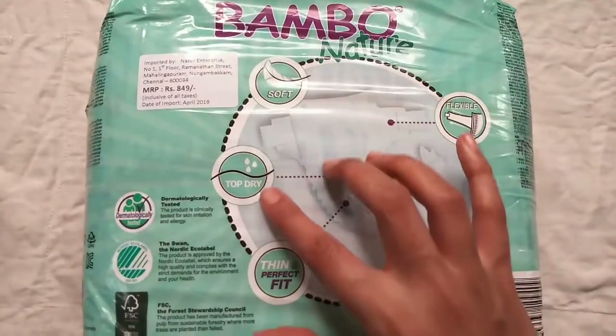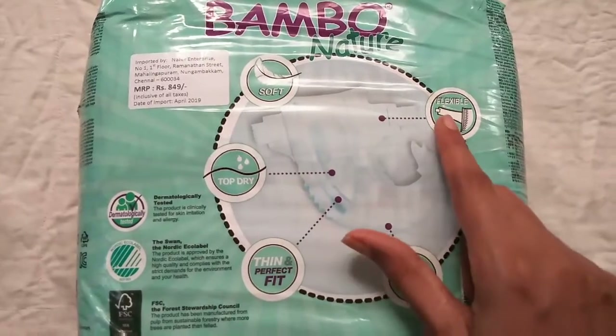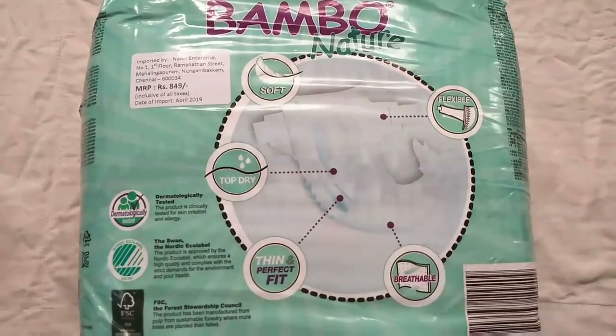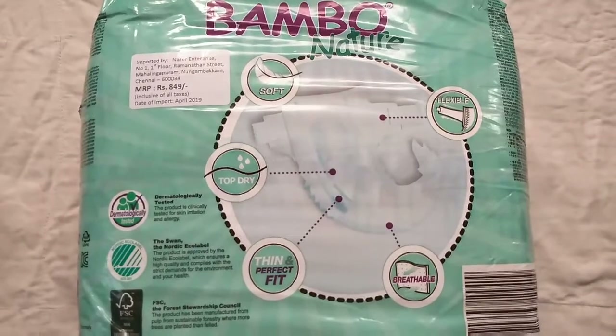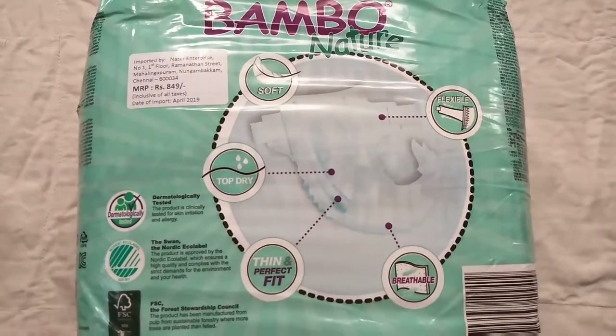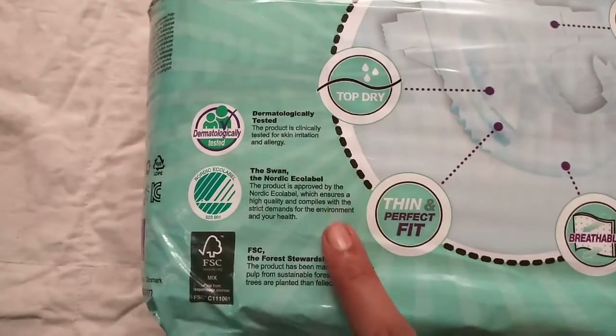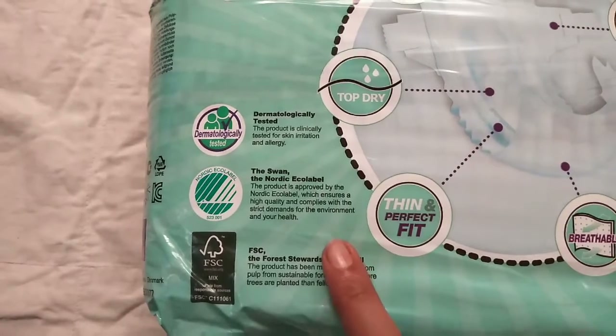Features are mentioned on the back side of the pack: materials are soft, the top layer makes baby feel dry, thin and perfect fit, made of breathable materials and has a flexible waistband. This product got approval from Nordic Ecolabel and FSC.